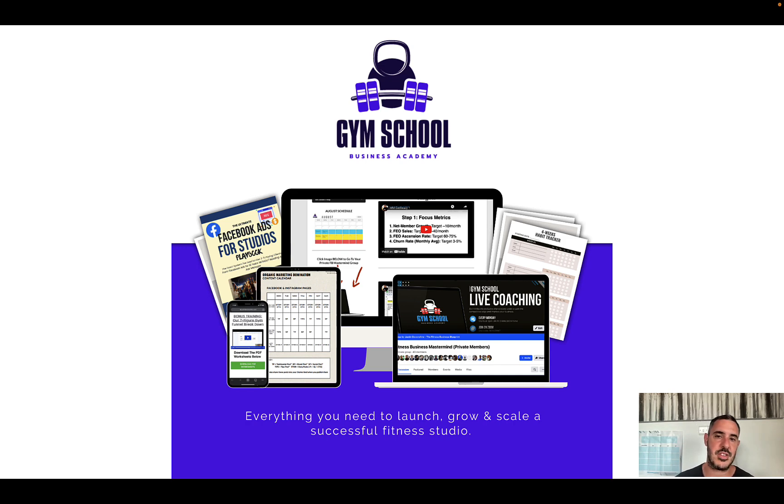If you have any questions, let me know — hope this helps and all the best this Black Friday. If you'd love to do this with me inside Gym School and have my help personalized every step of the way, let me know below or check out the link and we'll see you there.